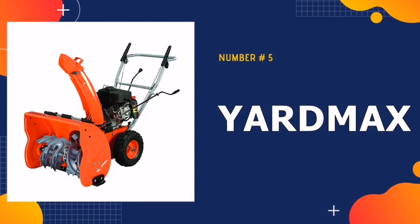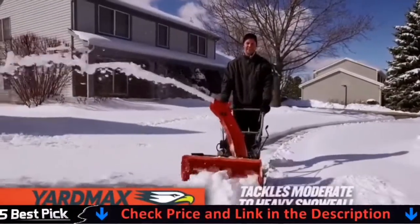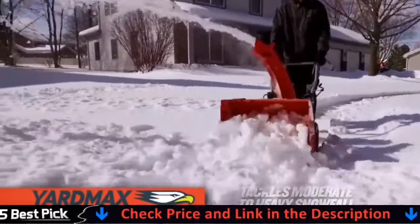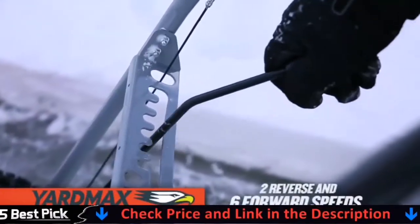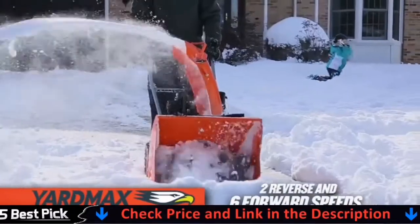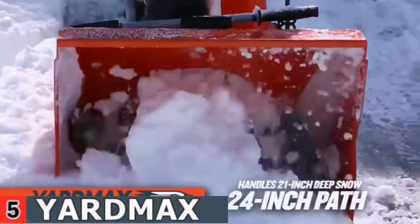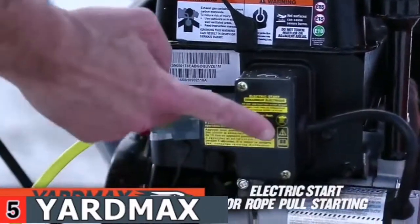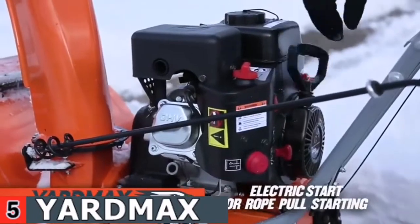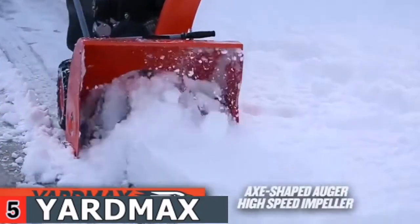Our last pick is the Yardmax Snowblower. The two-stage snowblower with a 196cc engine provides good performance regardless of the amount of snow. It's an easy-pull motor that starts easily, and its electric start allows you to get it up and running quickly. In our opinion, it is the best two-stage snowblower for the money. It has a 22-inch snow clearing path and is ideal for anyone who requires a blower on occasion during the snow season. The two-stage blower has a little more capacity than a basic single-stage.